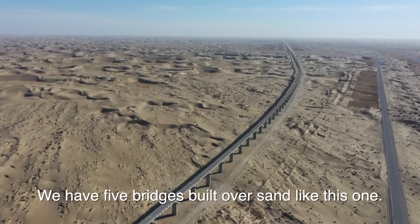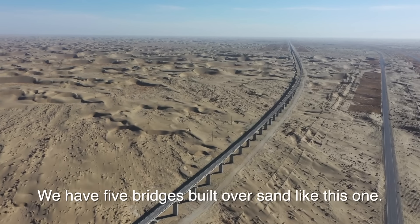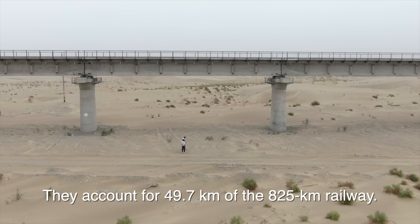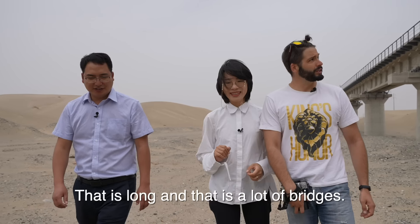This bridge is called Yimoulak-tota. There are about five such bridge sections, totaling approximately 49.7 kilometers. That is long and that is a lot of bridges.